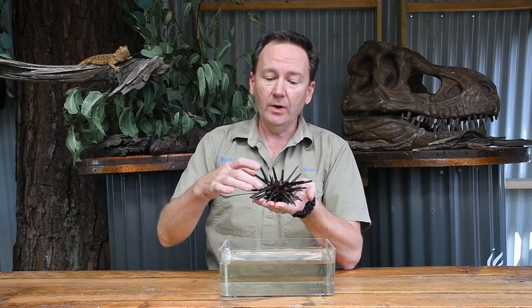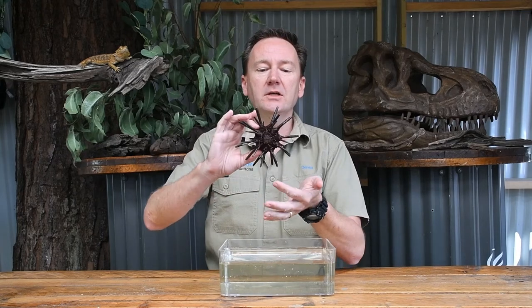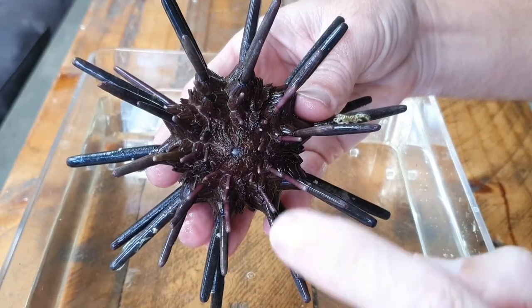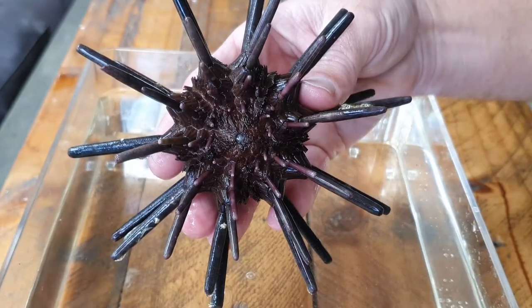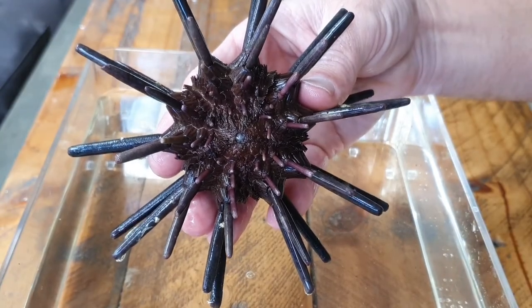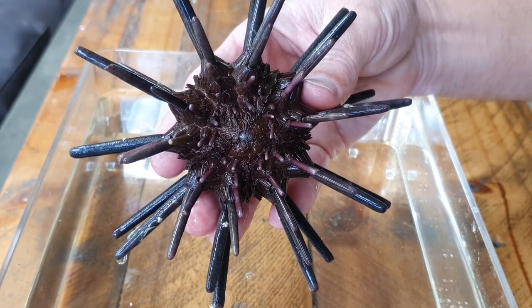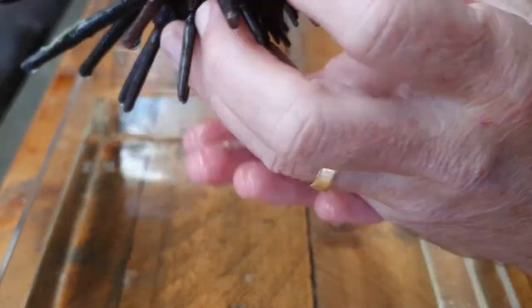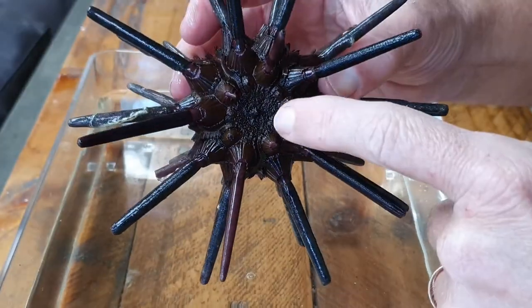Sea urchins do have a mouth, and if I turn it over you can see right there in the middle that tiny white spot — that is its mouth. This one does have teeth; it has five teeth. They also have a hole right on the top, and that is actually their bottom. So they are a little bit upside down, with a bottom on the top and their mouth on the bottom.